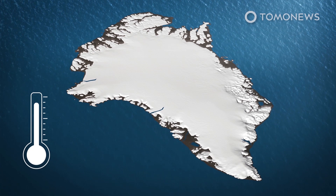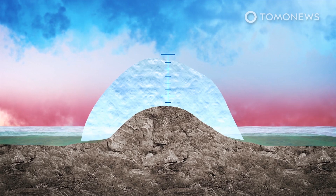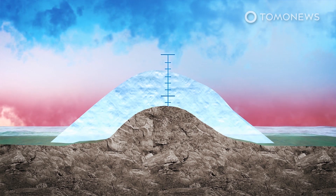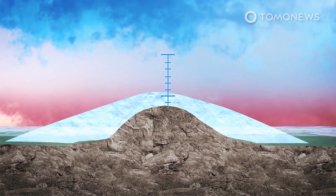The prime suspect for this surge in melting in Greenland is a vicious circle in which melting lowers the height of the ice sheet, exposing it to the warmer air found at lower altitudes, which causes further melting. Study co-author Niklas Boers says the findings show destabilization of this ice sheet is underway and might already have passed the tipping point.